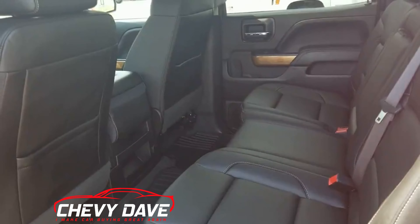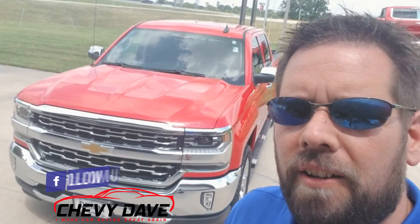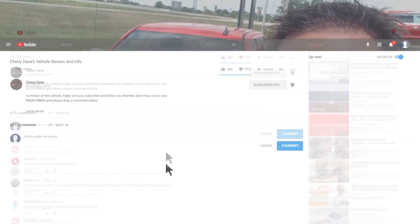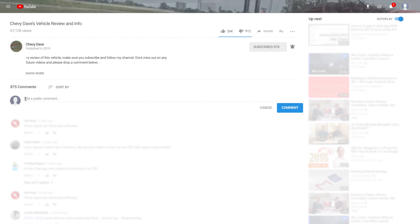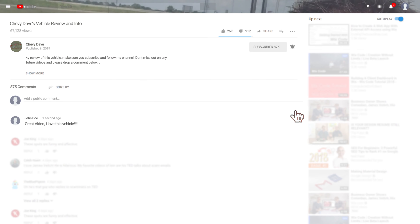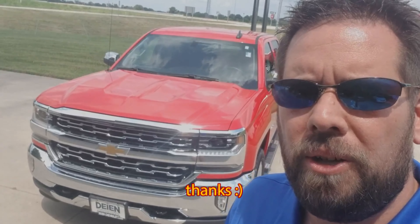Alright, so once again this is Chevy Dave here from the dealership, located about 40 miles east of St. Louis in the Metro East area. This was just a quick walk around on this 2017 Chevy Silverado LTZ model that we just got in. Make sure you drop me a comment below — let me know what you guys think about this video. I love hearing from all my viewers and subscribers.